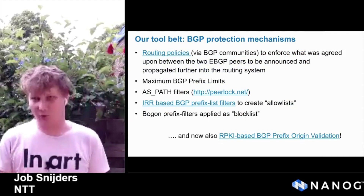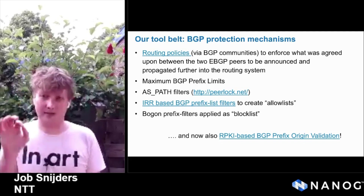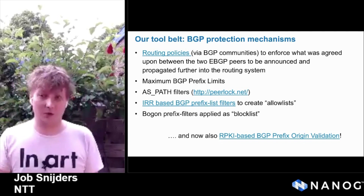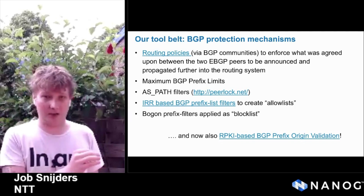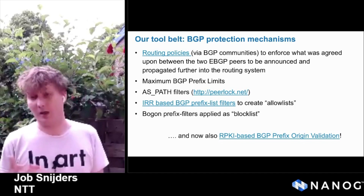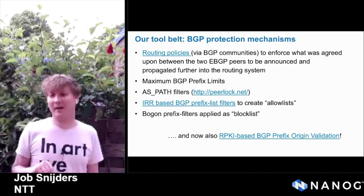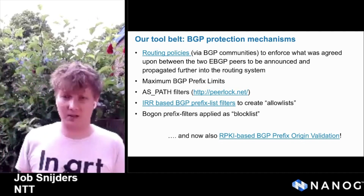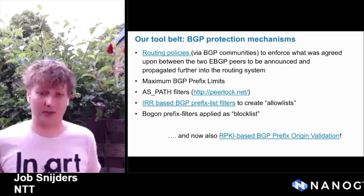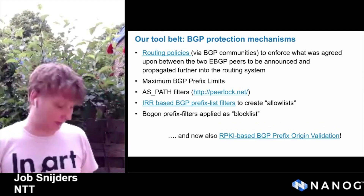So what have we done so far to protect ourselves? At NTT, we use routing policies — we carefully tag each and every route we receive with BGP communities to later ensure that we are propagating the right routes to the right peers. We use maximum prefix limits to mitigate the negative fallout from routing table leaks. There's AS path filtering on every eBGP session in the shape of PeerLock. We've had IRR around for many years, decades. We use this to create allow lists — if the prefix is not on the allow list, we will not accept it. And now on top of all of this, we also have RPKI-based BGP origin validation.